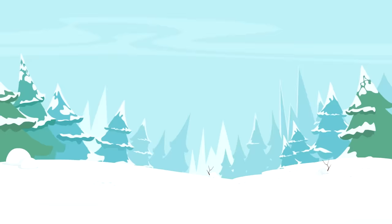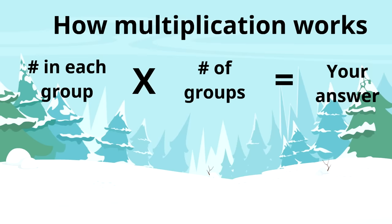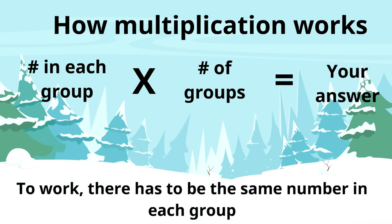Remember, this is how multiplication works: the number in each group times the number of groups equals your answer. And here are their wheels — woo-hoo! Yeah!